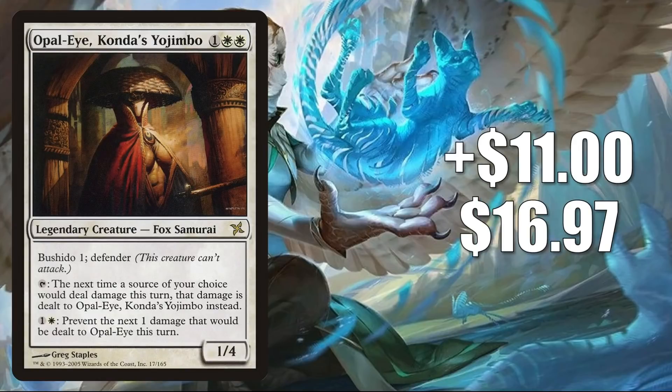Number 3 is Opal-Eye, Konda's Yojimbo. This is up $11 to $16.97 — that is a 184% increase. Currently, this is found in some Commander builds like Takeno, Samurai General, but now it is moving because of the Kamigawa: Neon Dynasty leaks. There is another reason this could be going up as well: a few cards were leaked, but they were not at all confirmed — they may very well be fake. One of the cards could play well with this, though, assuming it's real. It's called Keodai, Soul of Kamigawa. Since it is an unconfirmed leak, I don't want to spoil anything more here, but if you are interested, it is on the MTG subreddit.